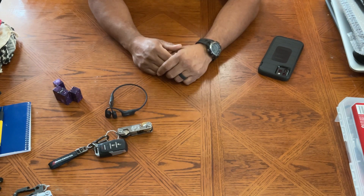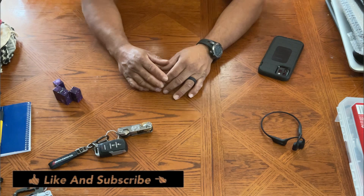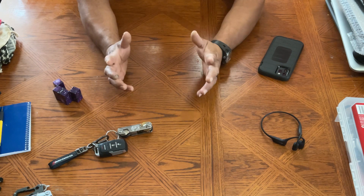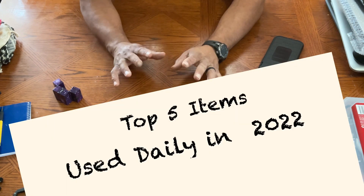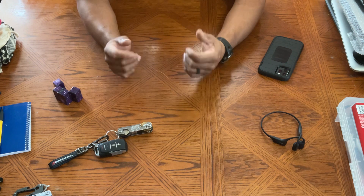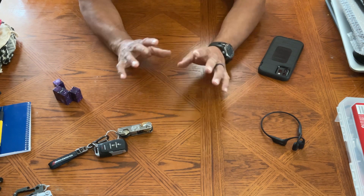Continue with our EDC Everyday Carry content guys. Thank you for the new subscribers — I've seen on emails that I've had new subscribers. Thank you for getting me to 500. Like and subscribe and share it with your friends and let's build up this channel. Today's video is going to be about the top five items I've been carrying all year long since I started the channel that have been used every day in one way or another. So this is the top five items.